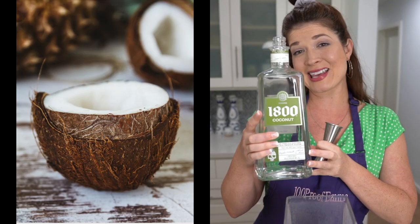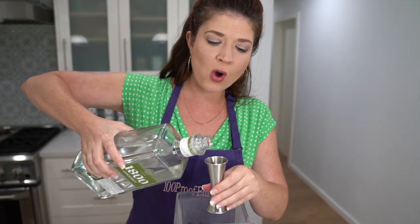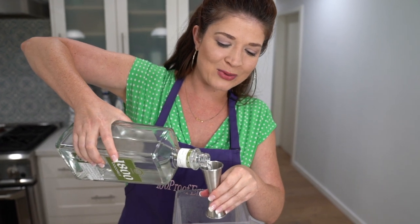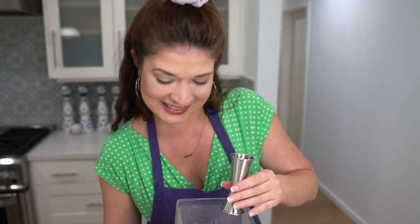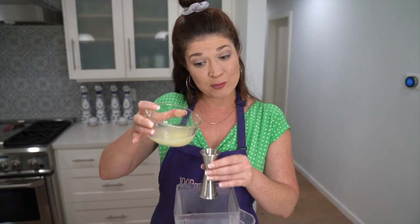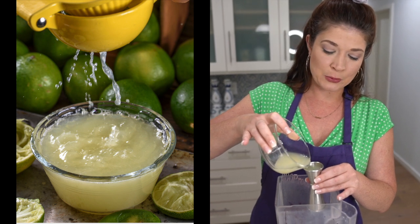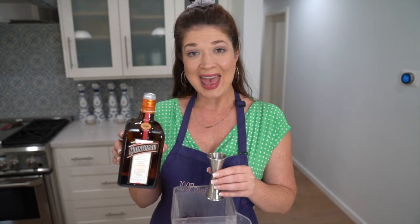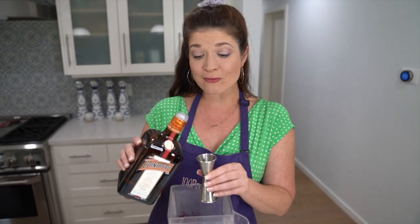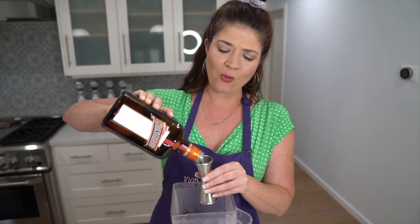I really love 1800 Coconut Tequila — it's made with 100% agave tequila. I'm going to pour one and a half ounces into my blender. Then one ounce of freshly squeezed lime juice — fresh is best. I'm also choosing to use one ounce of Cointreau, which is a French orange liqueur that goes so well in so many different things.